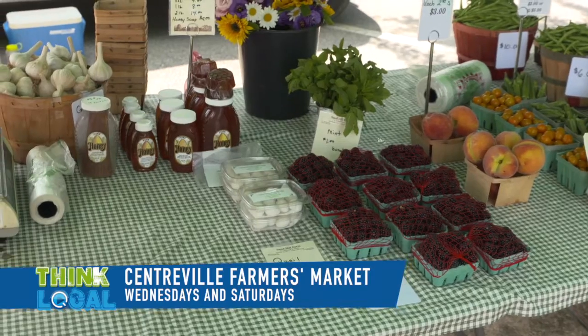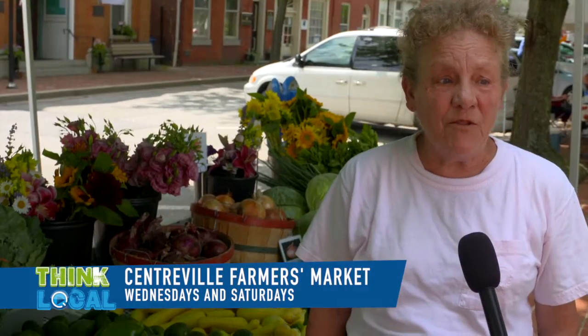Charlene Dilworth with Sand Hill Farm in Greensboro, Maryland. All your summer favorites.